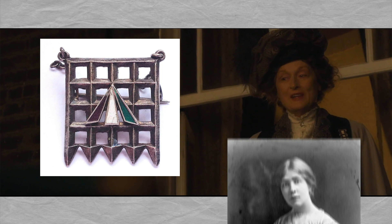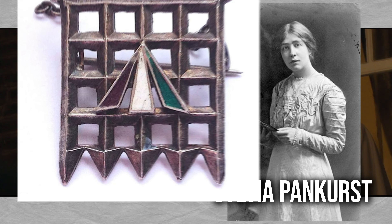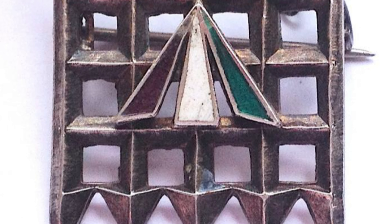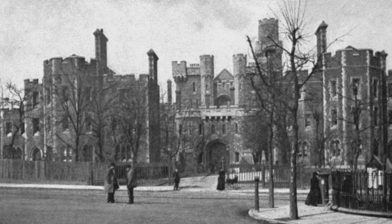It was designed by Sylvia Pankhurst, the actual daughter of the woman who started Britain's movement, Emmeline Pankhurst. The Holloway brooch was given to women who had done time in the largest female prison in Europe, Holloway Prison, where ladies were locked up for their militant suffragette activity.